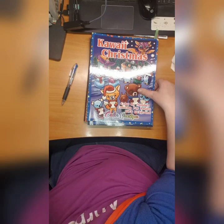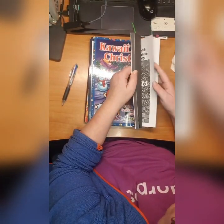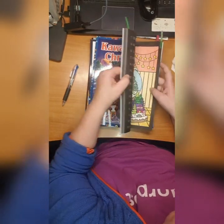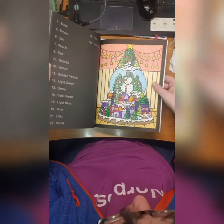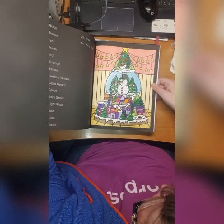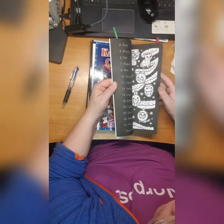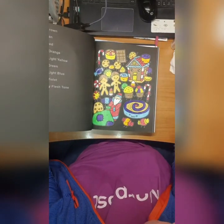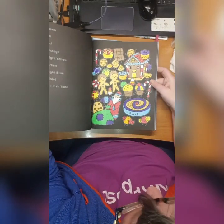Then we have Color Questopia Kawaii Christmas. I did this page here which is from one of the other books but I had a prompt for something - I forgot what - and I did this one. I think it's cute.